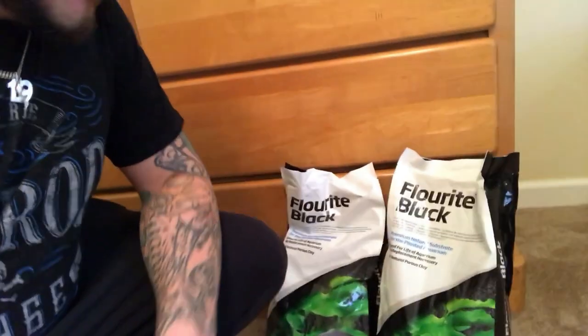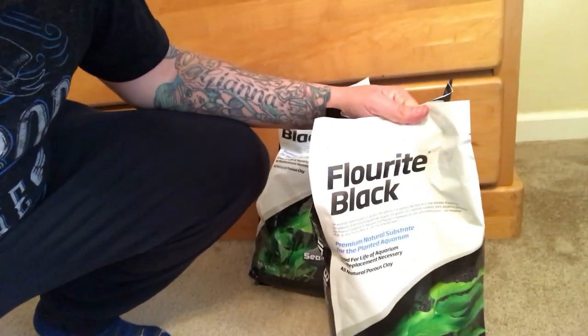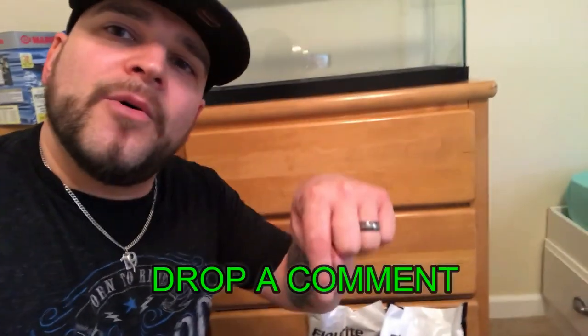So we got the substrate here. This is what we went with — a product called Fluorite Black. Do me a favor: comment below if you guys have used this, or let me know anything you've used in your live tanks. I want to know what has gone well, and if you know anything that hasn't gone well, please let me know that as well.